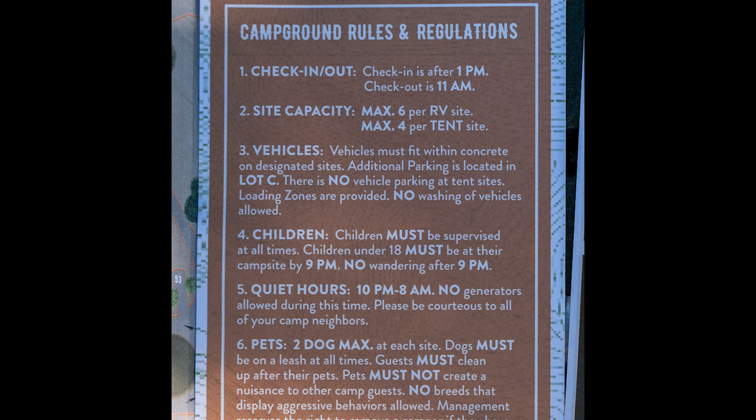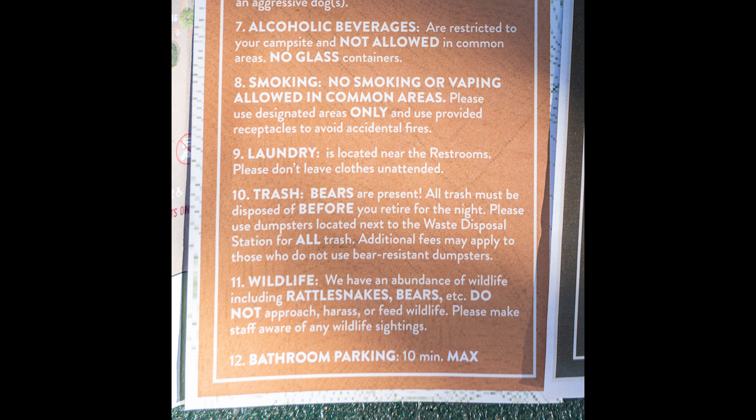Check-in is after 1 p.m., checkout is at 11 a.m. Site capacity is six per RV, four per tent. Vehicles must fit within your designated site. Children must be supervised at all times. Quiet hours are 10 to 8. No generators during that time. Please be courteous. Two dog max — you must be cleaning up after them and they must be on a leash. Alcoholic beverages are restricted to your campsite, not allowed in common areas. No glass containers. No smoking or vaping allowed in common areas.